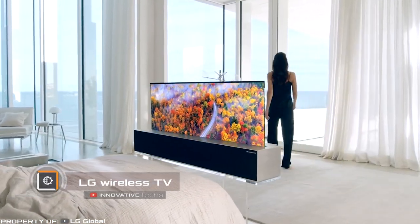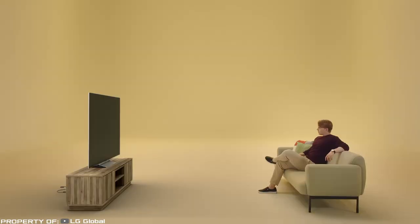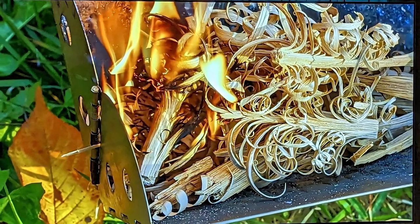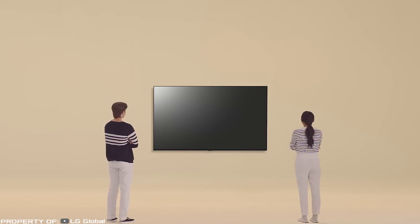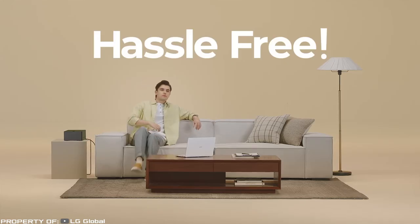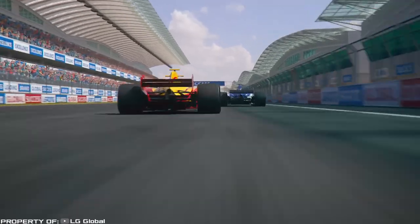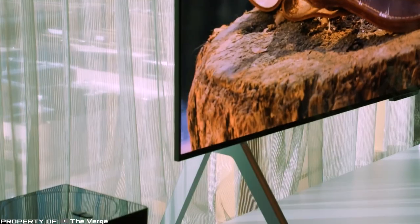Wireless television has become a reality. LG, a company that never ceases to amaze, presents the first wireless TV: the LG Wireless TV, featuring a 97-inch OLED screen that ensures the best image quality even at such a large size. The 4K image is transmitted without any wires — opposite the television sits a wireless transmitter housing all necessary ports such as HDMI for connecting to a media player. This allows you to get rid of unnecessary cables, leaving only a charging cable elegantly hidden inside one of the legs of the stand.